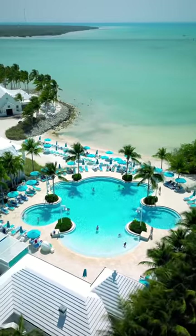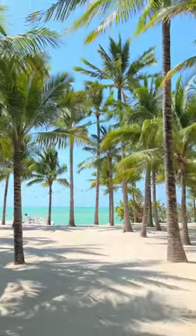Check into Isla Bella Beach Resort. This place is absolutely incredible and stunning — the property is amazing.